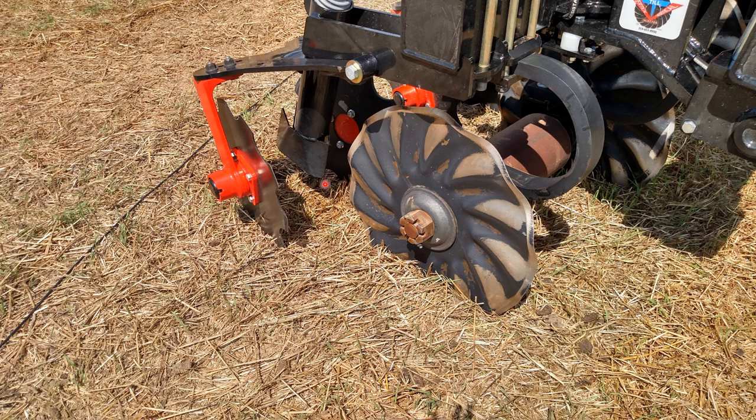We're running coulter-till units with a wavy coulter in front, a boot placing the manure in the ground, and closing wheels behind. This particular one is a VIT unit — you can tell by the depth control drum between the rows. It's a method where we're not injecting manure underground, but we're placing it on freshly tilled soil.